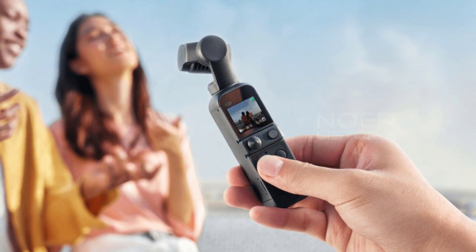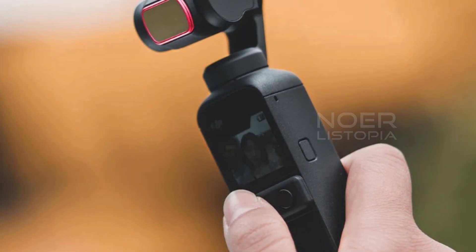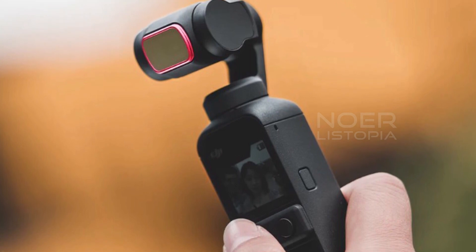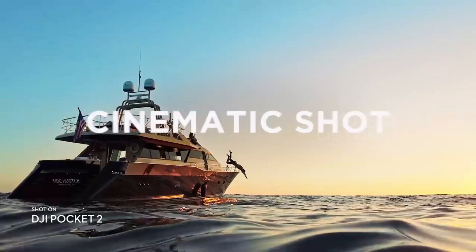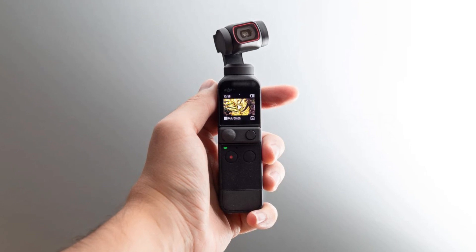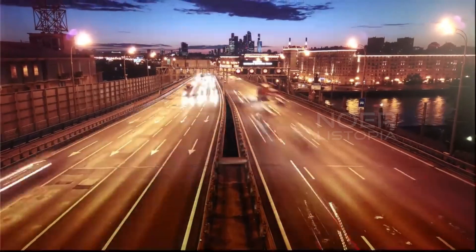The DJI Pocket 2 also has a number of shooting modes that make it easy to capture the perfect shot. These include Active Track 3.0, which automatically tracks your subject as you move around, and automatic editing, which makes it easy to create professional-looking videos in just a few clicks. Overall, we think the DJI Pocket 2 is an excellent choice for anyone who wants to capture high-quality footage without having to carry around a bulky camera. Its compact size, built-in stabilizer, and advanced features make it one of the best all-in-one cameras on the market today.